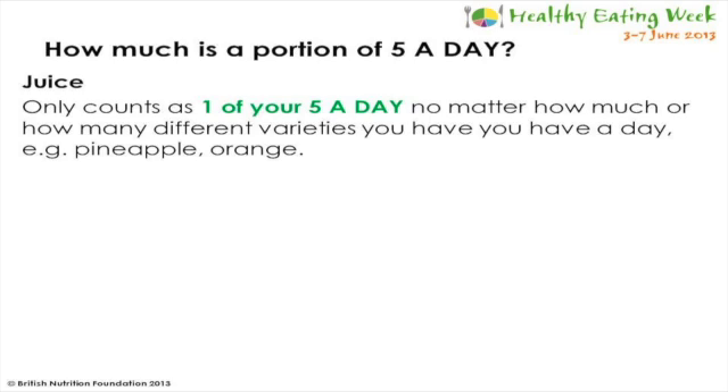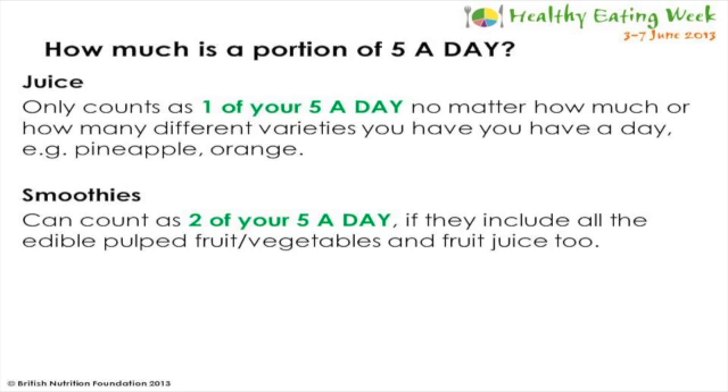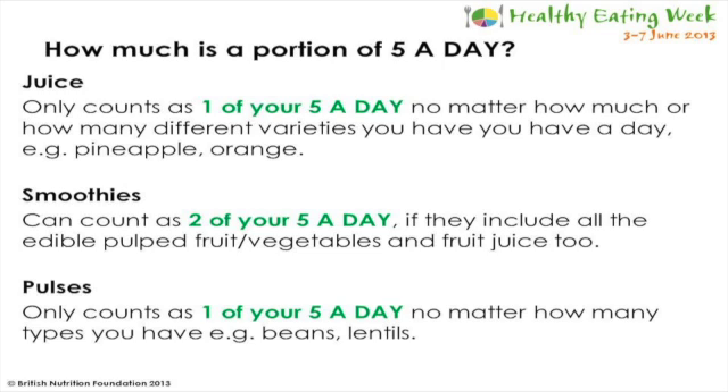Some types of fruit and vegetables only count as a maximum of one or two portions per day. A glass of fruit or vegetable juice equals one portion, but will only count once a day no matter how much you drink or how many different types you have. Smoothies can count as two of your five a day, as long as they contain all of the edible pulped fruit or vegetables and fruit juice. You can normally check the label to see how many portions it gives you. Pulses like beans and lentils also only count once a day, no matter how much you eat or how many different types you have.